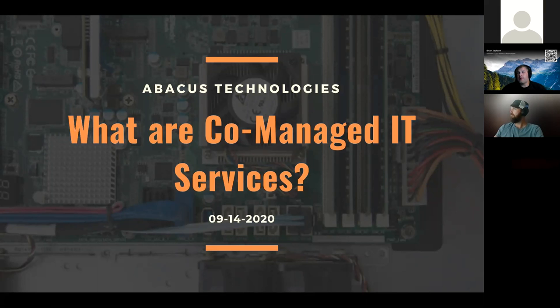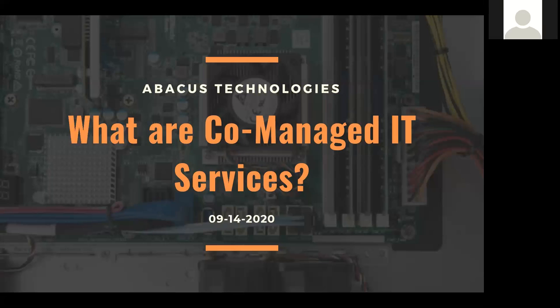It can help you out with your business and personally when it comes to technology services. Today's topic will be co-managed IT services, which may be a new topic to some of you. It's been around for a little while, but we're going to talk about it today — whether it's right for your organization and how it differs from a fully managed service relationship. We've also changed up our agenda a bit. Lee and I are going to talk through a couple of current events in the first half, pulling from different news and information channels we have available in the IT world.